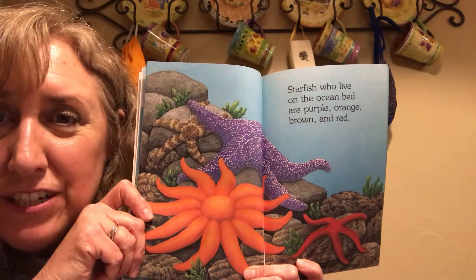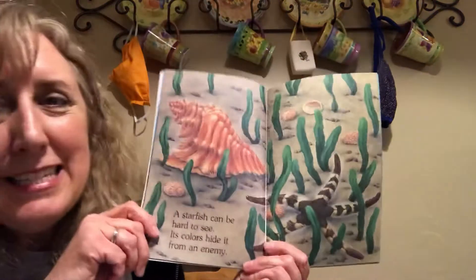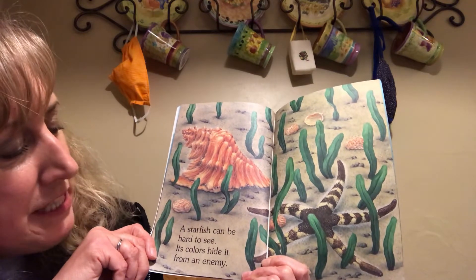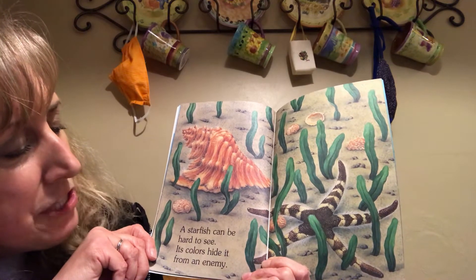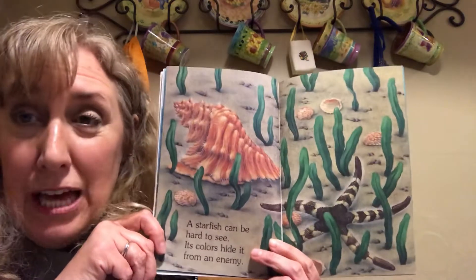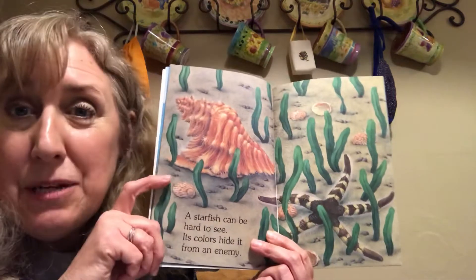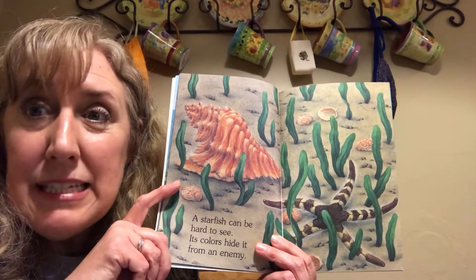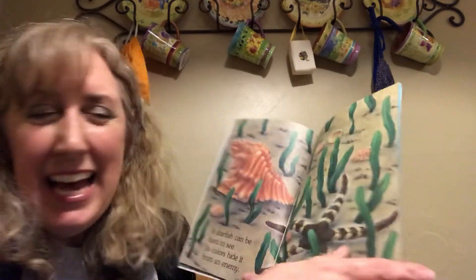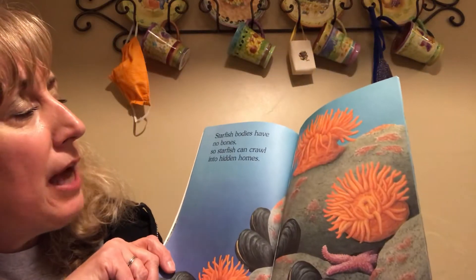Listen for more rhyming: a starfish can be hard to see, its colors hide it from an enemy. So that's how starfish try to stay safe — they use their colors to blend in to their surroundings so their enemies won't see them.